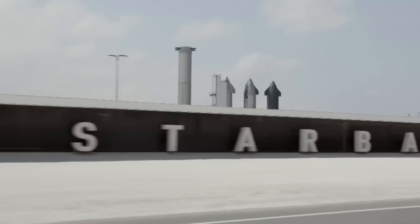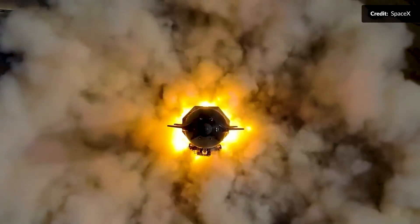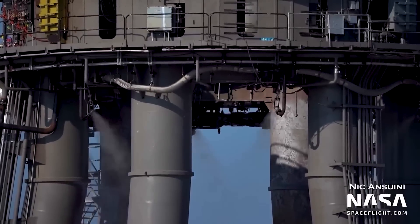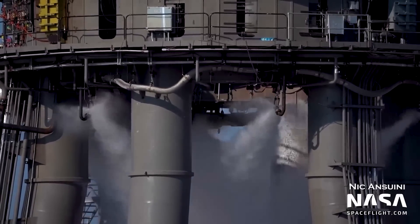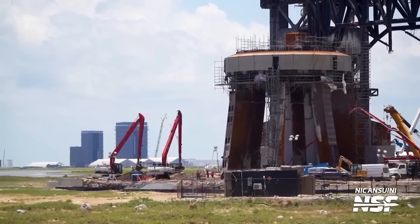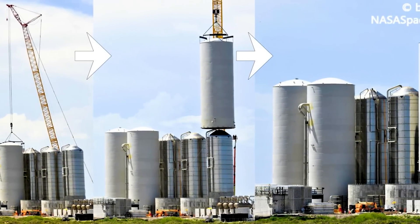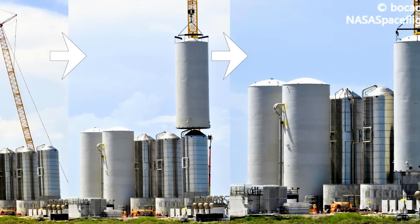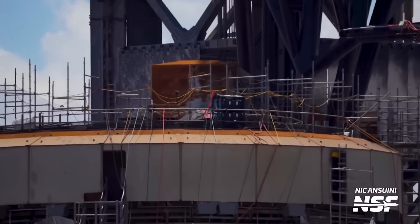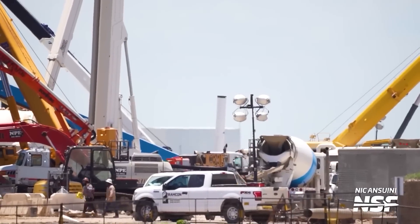SpaceX is ready with its latest updates at the launch site. With preparations for static fire testing reaching its peak, speculation has emerged regarding a cutting-edge two-stage water deluge system. There are also activities at the orbital launch mount, where remarkable advancements have taken place, including updates regarding the construction of a manifold dedicated to the storage and supply of liquid nitrogen and liquid oxygen tanks.